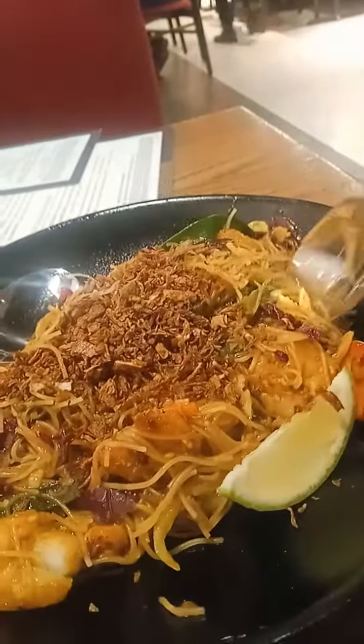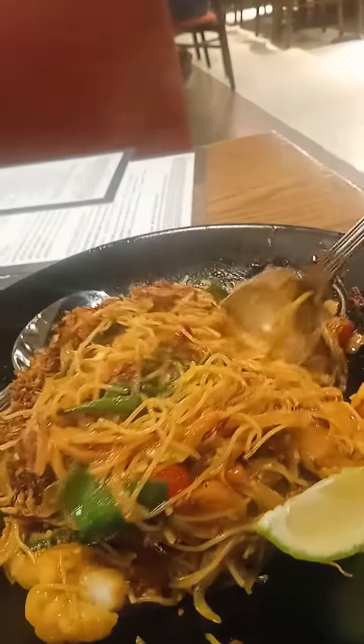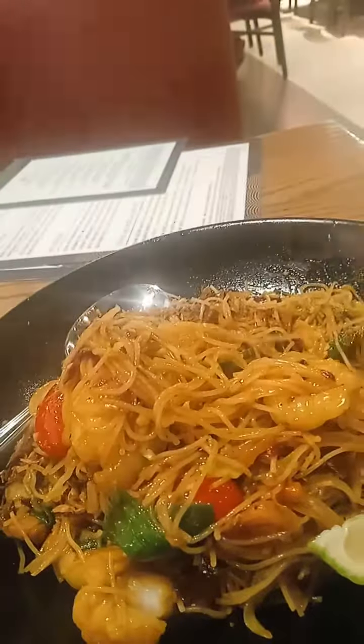These Singapore street noodles were soft, savory, and a little tangy. I give it a 7 out of 10.